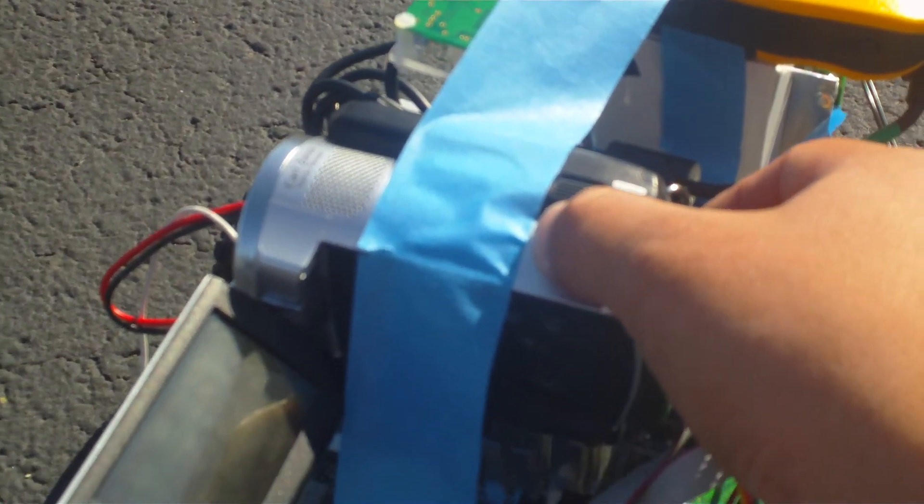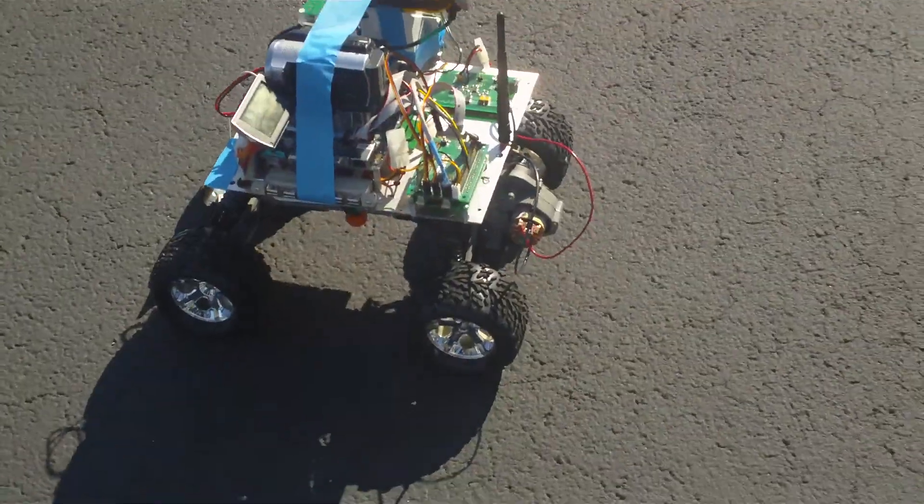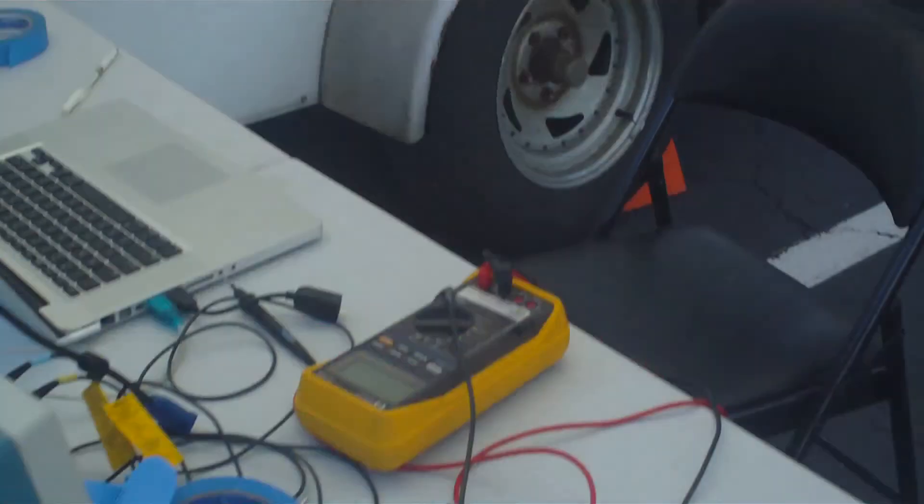I'm going to first turn on the first person view here. First person view is enabled and the robot is ready to go. I'm now going to go back to my laptop and we're going to start the client. First, update the experiment name to experiment 4, and update the robot to the Quarter House.